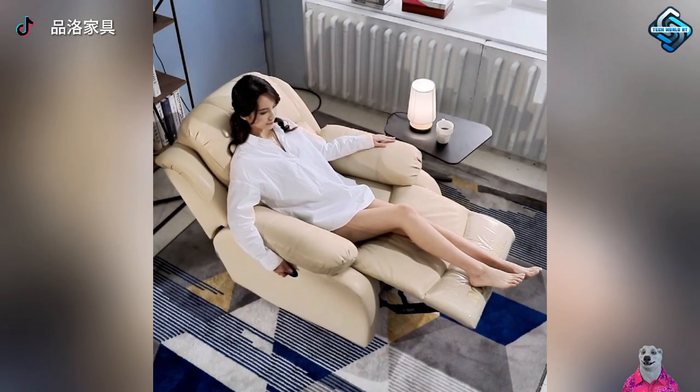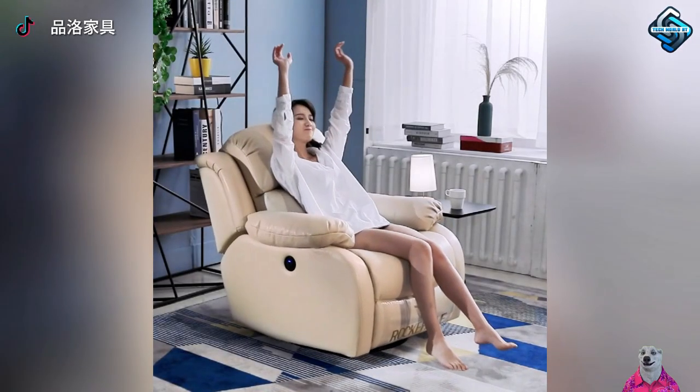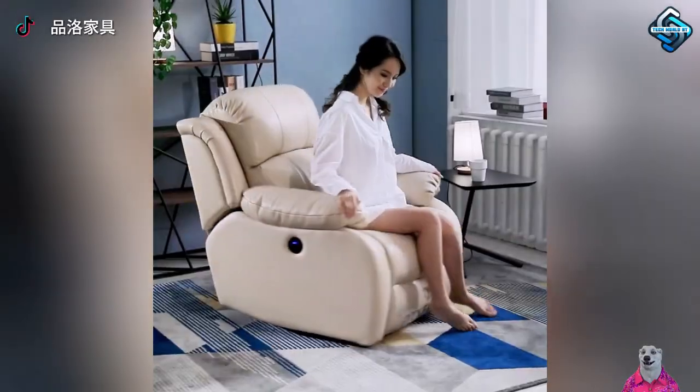Experience the ultimate comfort of a smart sofa. Flexible postures, soothing massages, and a daily escape from fatigue.